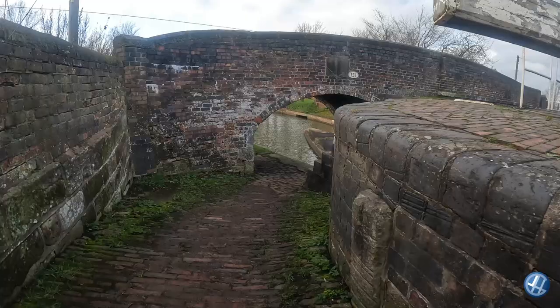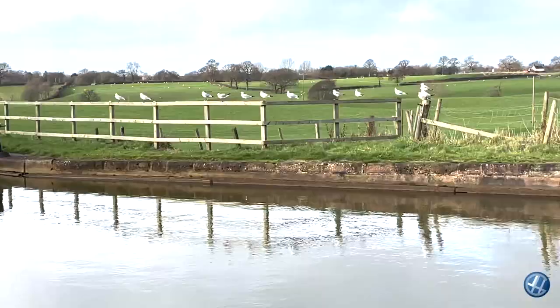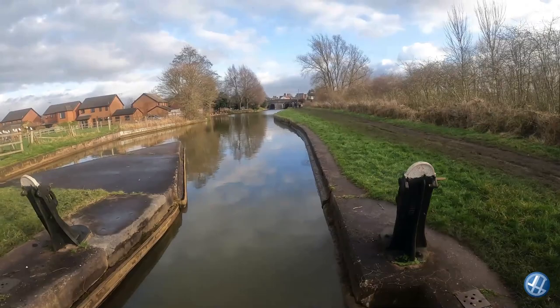That's bridge number 151 — I'll have to check which bridge I started at on the first walk. I'll tell you what, it must have taken some making, these canals, back in the 1770s. The amount of men it would have taken to dig this into the countryside beggars belief, doesn't it.